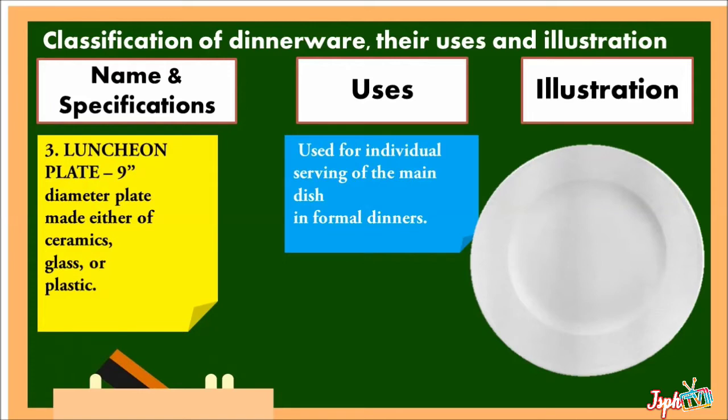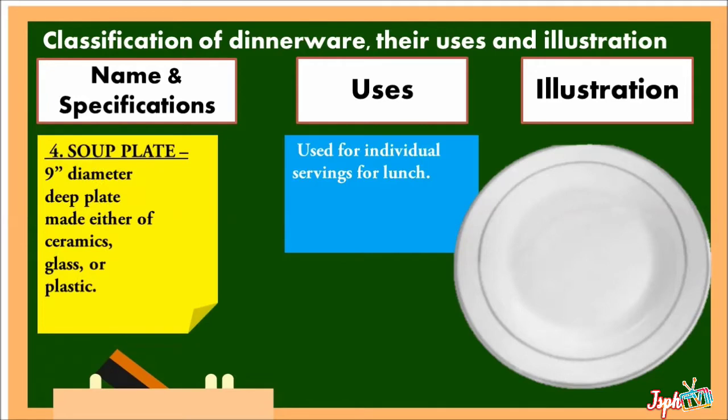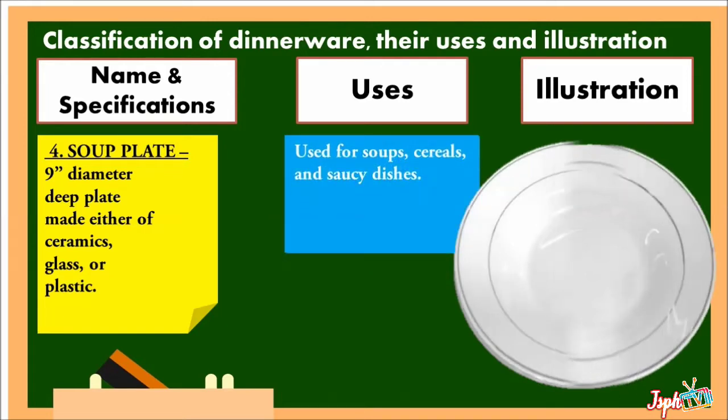Luncheon Plate: a 9-inch diameter plate made either of ceramics, glass, or plastic, used for individual serving for lunch. Soup Plate: a 9-inch diameter deep plate made either of ceramics, glass, or plastic, used for soups, cereals, and saucy dishes.